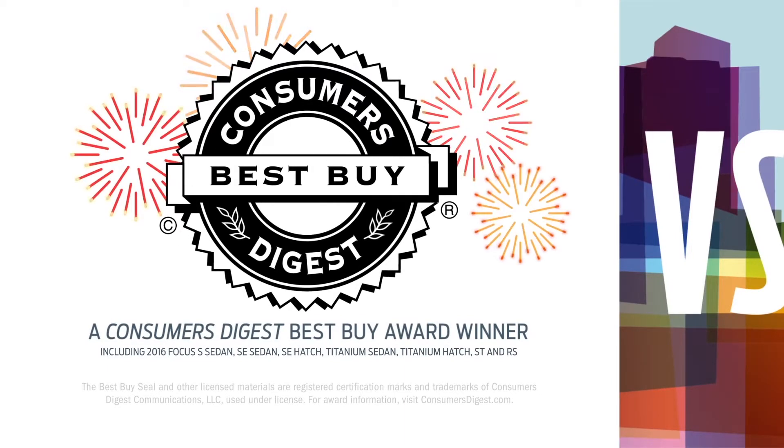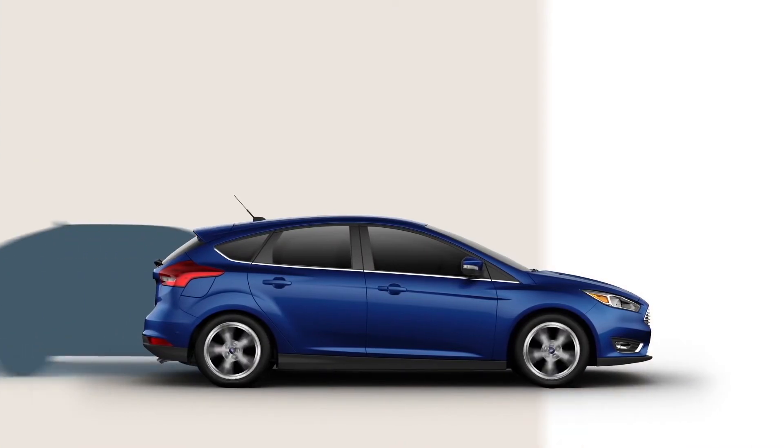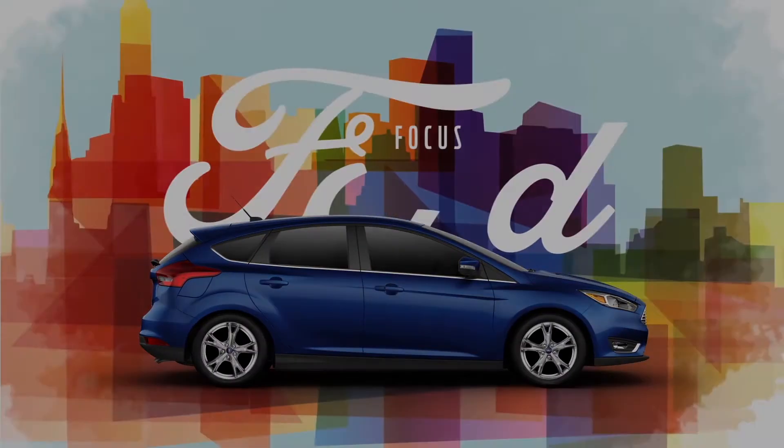And Focus won a Consumers Digest Best Buy award. When you really evaluate the two cars, there's only one choice. Ford Focus, inspiring by design. For more information on this vehicle, go to LebanonFord.com.